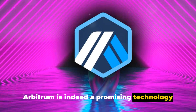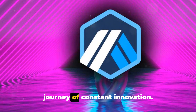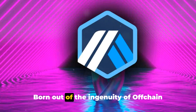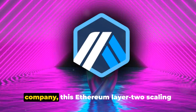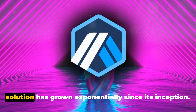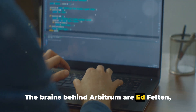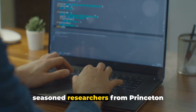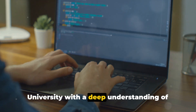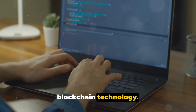Arbitrum is indeed a promising technology in the world of crypto. The development of Arbitrum has been a journey of constant innovation. Born out of the ingenuity of Offchain Labs, a New York-based development company, this Ethereum layer 2 scaling solution has grown exponentially since its inception. The brains behind Arbitrum are Ed Felton, Steven Goldfeder, and Harry Kolodner — all seasoned researchers from Princeton University with a deep understanding of computer science, cryptography, and blockchain technology.